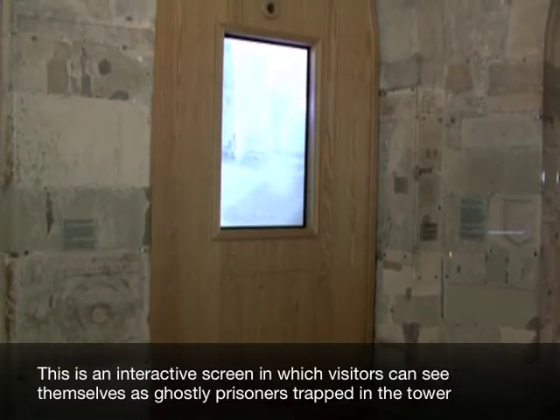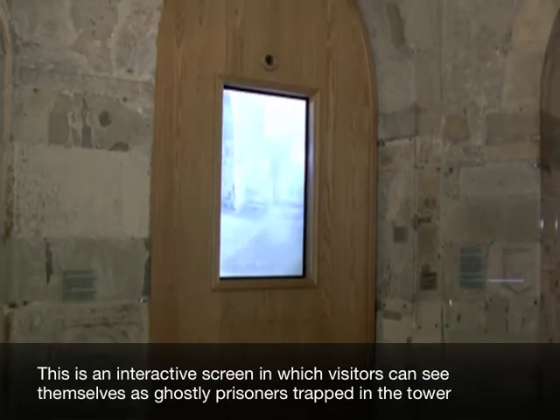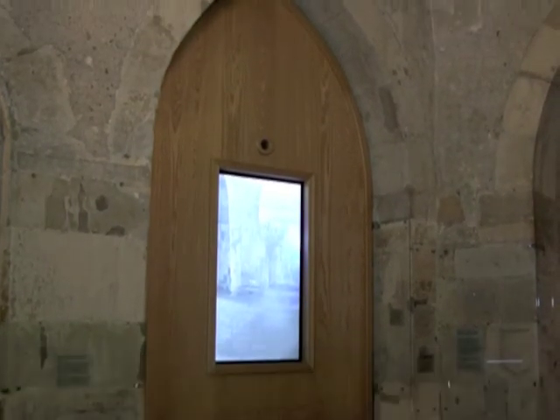This is an interactive screen in which visitors can see themselves as ghostly prisoners trapped in the tower.